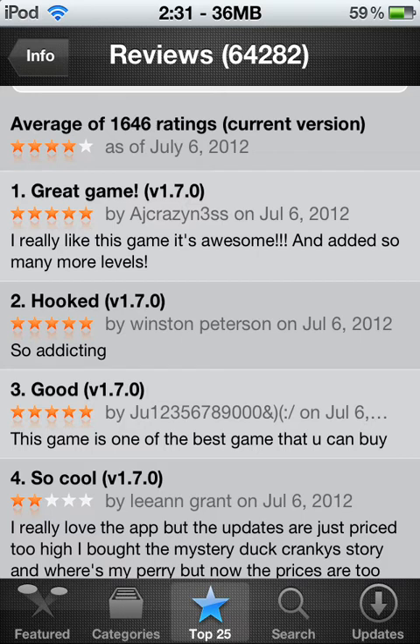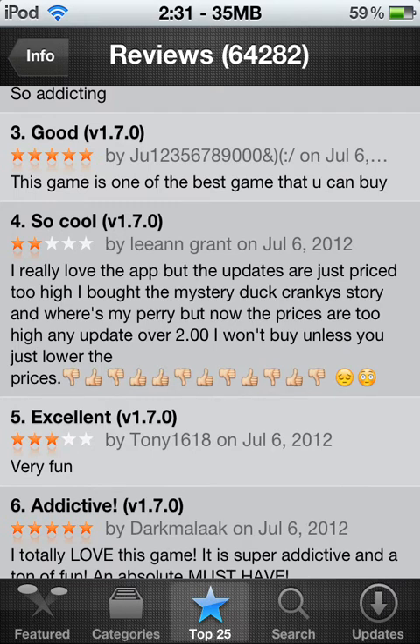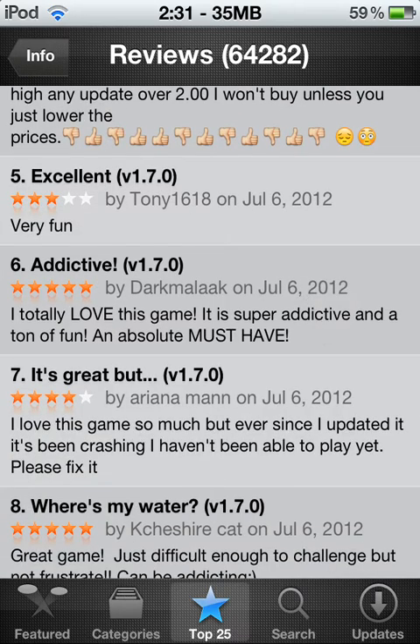Here are some of the reviews about Where's My Water. 'I really like this game — it's awesome, and added so many more levels. There is a lot of levels after the last update. So addicting — this game is one of the best that you can buy.' Another review: 'I really love this app but the updates are priced too high. I bought the Mystery Duck and Cranky Story, but the prices are too high — any update over two dollars I won't buy unless you lower the prices.' I don't know what that person's talking about — the prices are like two to five dollars. That's not that bad; if they were like fifteen dollars for a dollar app, I would understand. But they're not insane.